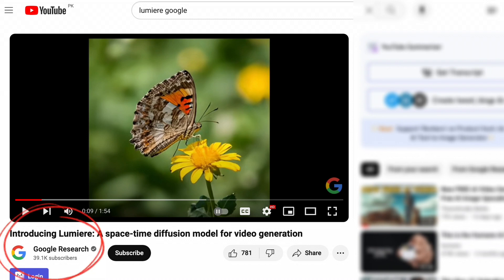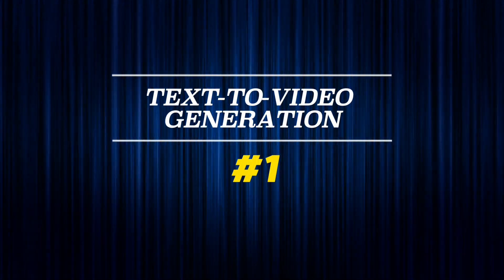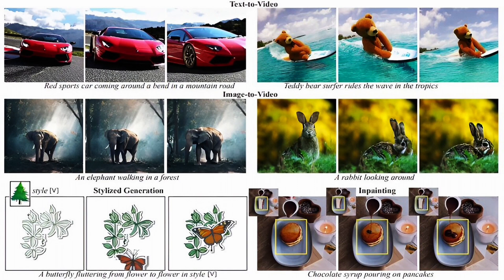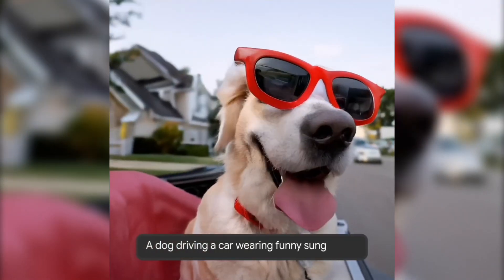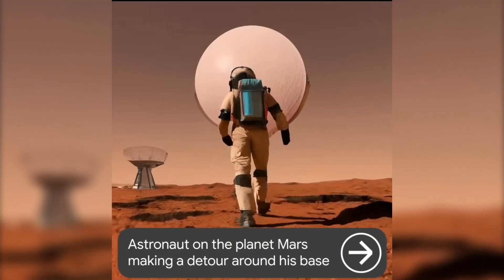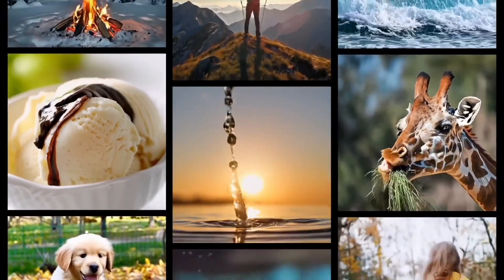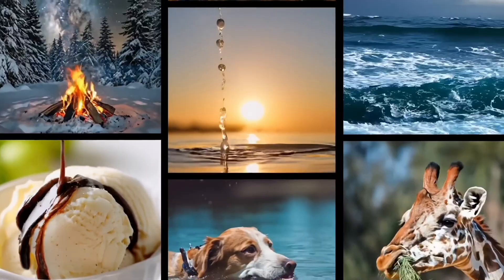If it can really do all the things they claim, it is going to change the game forever. Number 1: Text to video generation. You can give Lumiere a text description and it will create a video matching your prompt — like a dog driving a car on a suburban street wearing funny sunglasses, or an astronaut on the planet Mars making a detour around his base. As shown in the video, the scenes look very realistic and you cannot tell them apart from real life videos. It is very interesting and scary at the same time.